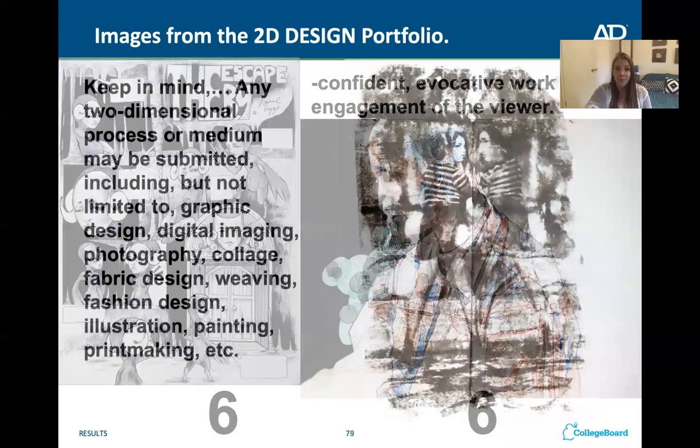This is a 2D design portfolio piece — it had good decision making, intention, and compositional use of the elements and principles of design. It also got a six. Keep in mind that the 2D design portfolio can include graphic design, digital imaging, photography, collage, fabric design, weaving, fashion design, illustration, painting, and printmaking. You need to think about your strengths and whether you want to do a drawing portfolio or a 2D design portfolio — you can choose either one, they're very similar, it just depends on what your strengths are. Thank you very much.